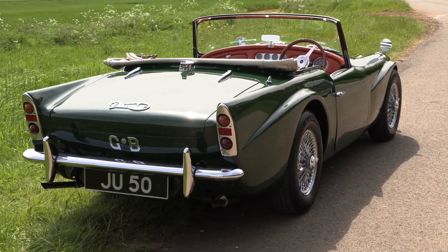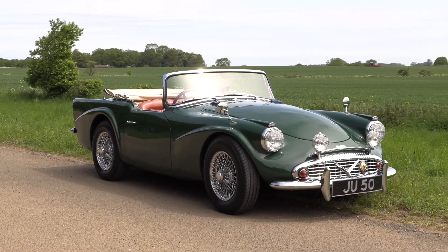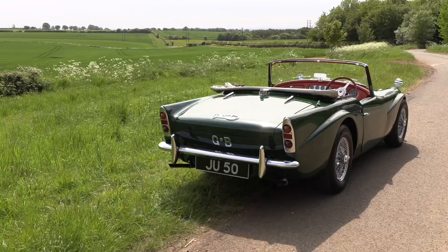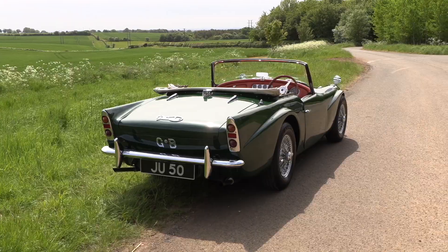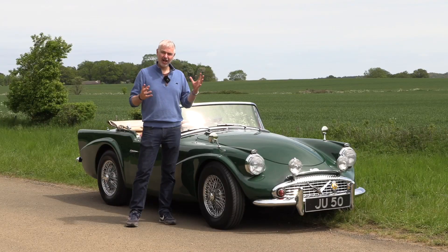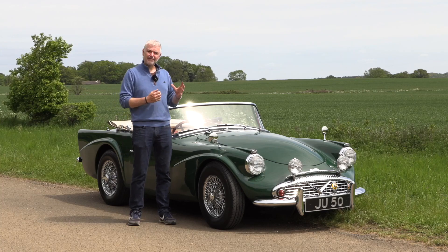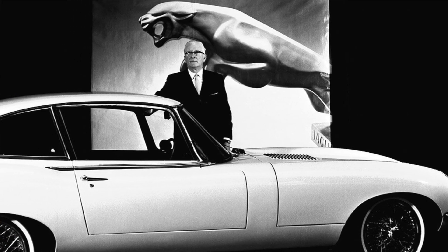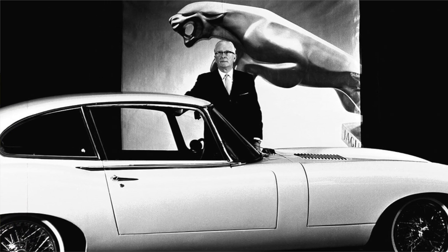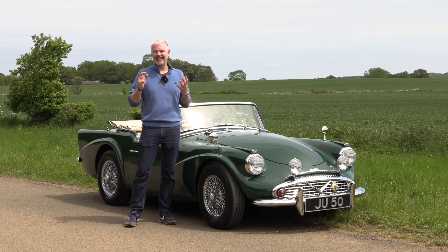Perhaps more worrying was that the chassis had so much flex in it that when you went round corners, especially if you hit a bump, it was quite probable that the doors might swing open. The general quality was so bad that when William Lyons from Jaguar took over the company, even they were quite worried and decided to come up with revised versions — the B and the C.